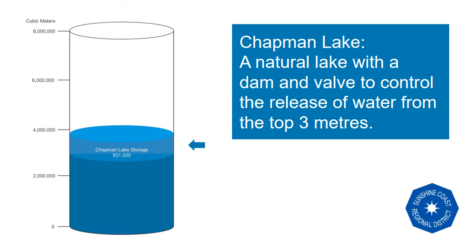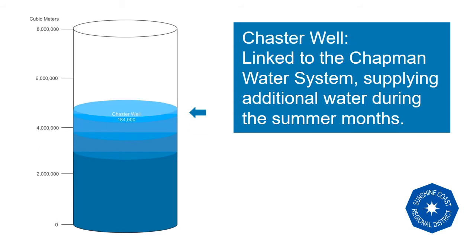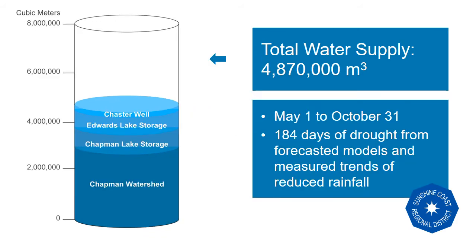In addition to the natural creek flows of the watershed, we have the storage capacities of Chapman Lake and Edwards Lake, each storing over 800 million litres of accessible water. Chasterwell is activated during the time of high demand as well, providing the Chapman users with 1 million litres of water each day. These sources add up to the current water supply of the Chapman water system during a dry summer. You'll notice Great Creek is not included in the model, as the use of Great Creek is under specific conditions and typically during stage 3 and 4 for a short period of time.